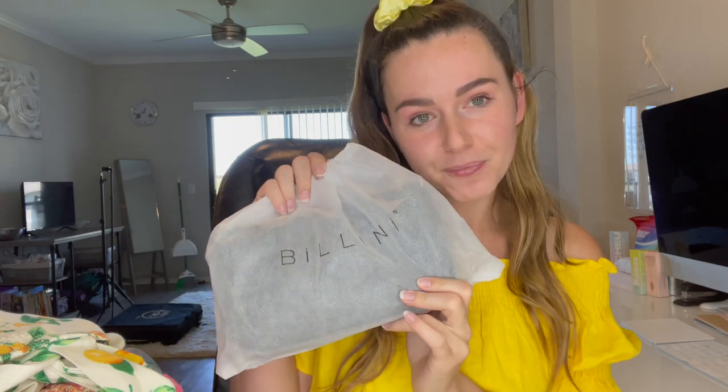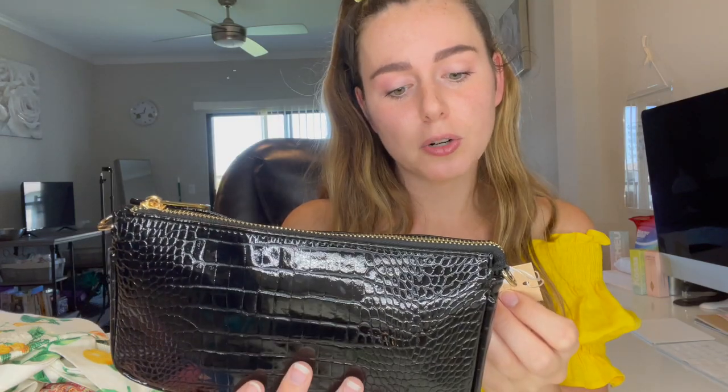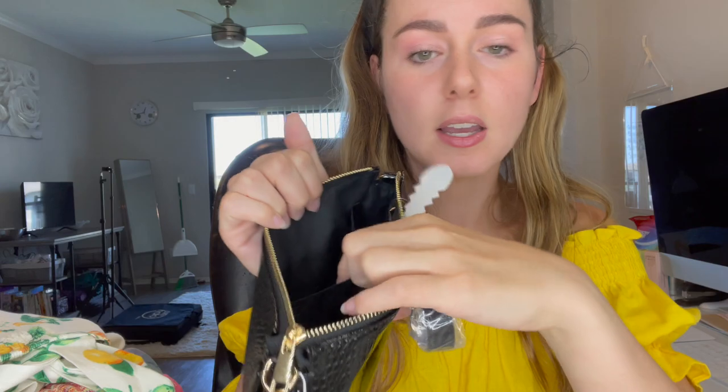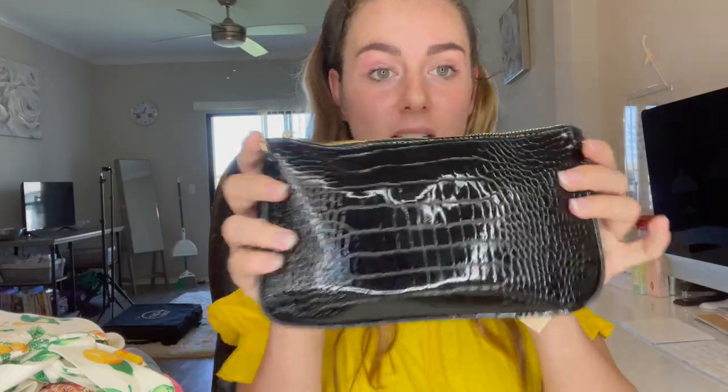We're gonna start out with some of the accessories today. First up, this is by Bellini. It came wrapped really nicely. This is a super cute bag — it's the Cindy shoulder bag. It retails for $55 and it is a black patent croc style. There's a zipper pocket as well as another loose pocket inside. It seems to hold a good amount of stuff and it comes with a shoulder strap. The quality of this bag is amazing — it feels really nice, soft and smooth to the touch.